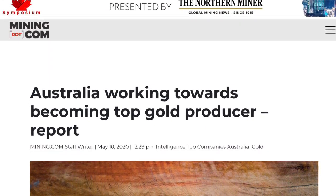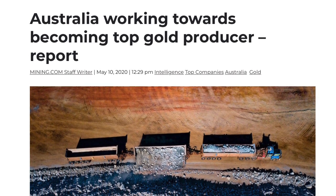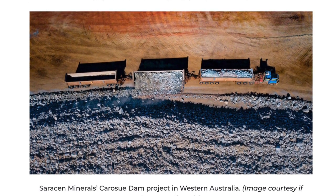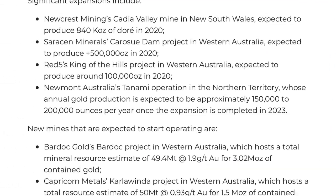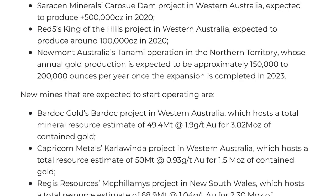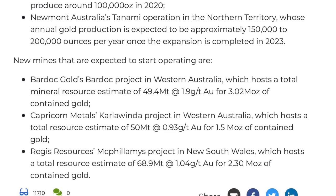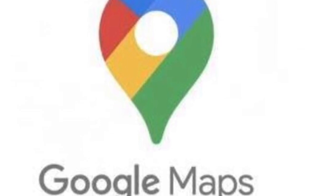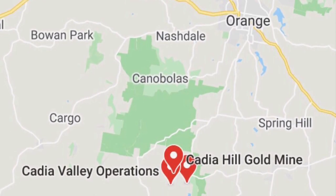In this example, I heard Newcrest Mining's Cadia Valley is expected to produce 840,000 ounces of ore in 2020. My search comes up with an article by mining.com, which talks about Saracen Minerals in Western Australia, Newmont's Tanami operations in the Northern Territory, and Bardock's Gold project. I then Google search where Cadia Valley actually is, and it comes up that it's in New South Wales, just south of Orange.